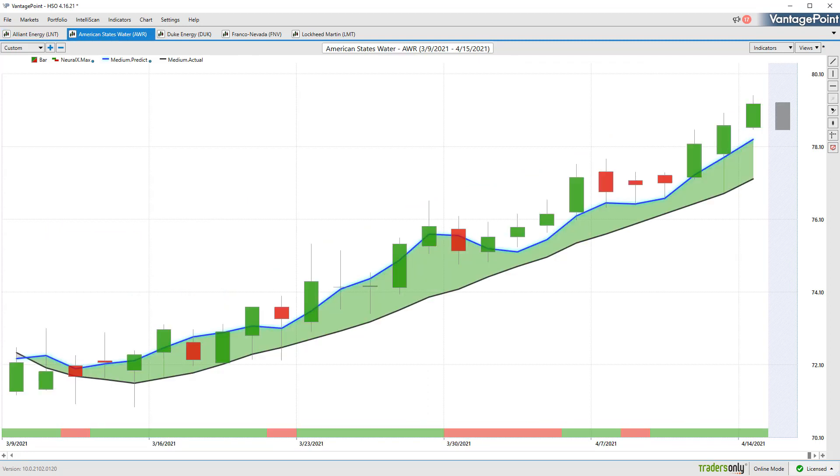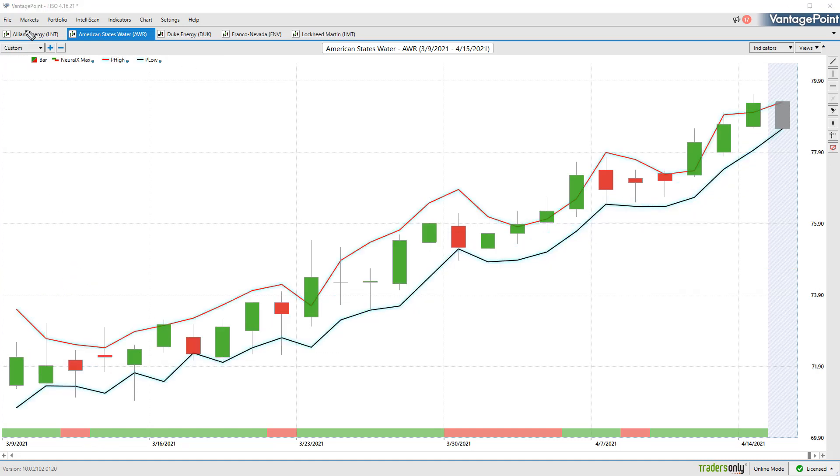Let's take the same approach — here we have American States Water. Again, a blue line over the black line; we know utilities is an area of the market with some strength. The neural index will let us know potentially when there's some weakness over these 48-hour periods, but the predicted high and low is going to be the main thing to help us with intraday trading ranges since we clearly understand the trend is up. Every market has this unique set of intermarket relationships that it's using to make that unique price prediction. Where this really helps is when volatility comes into the market — Vantage Point is able to look at those market relationships and recalibrate so that this tool is really adapting and shifting with what's going on.